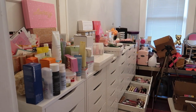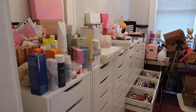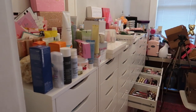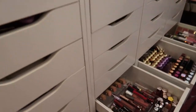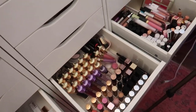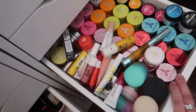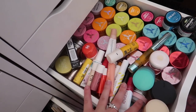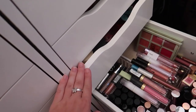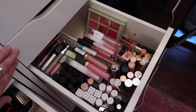Hey everybody, it's Paige and today's video is going to be part four of my makeup declutter. If you haven't seen parts one through three, I'll link them down below. Today we're doing lip products. I have three lip drawers in my Ikea 9-drawer unit, plus a fourth drawer with lip treatments, chapsticks, and lip scrubs. I collect lip scrubs so I won't be getting rid of too many of those.